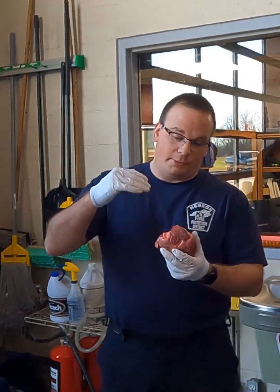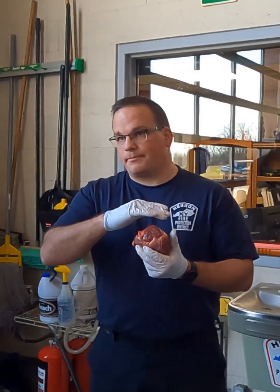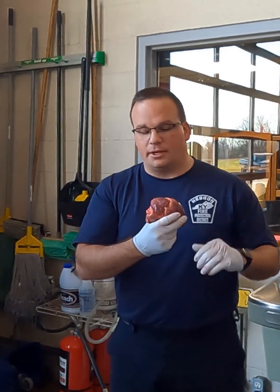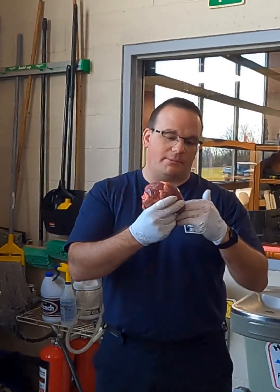Remember this terminology: the top of the heart is actually called what? The apex. The base — it's the exact opposite of what you would think. The bottom of the heart is called the apex. So this would be the base of the heart, or the top of the heart. I know it makes no sense — the bottom would be the apex.